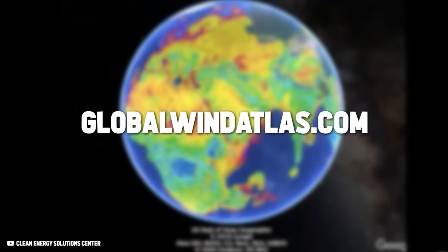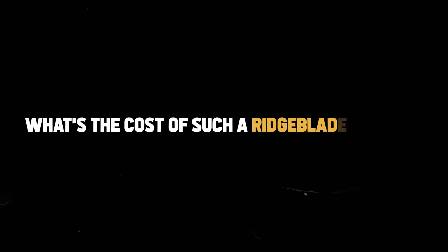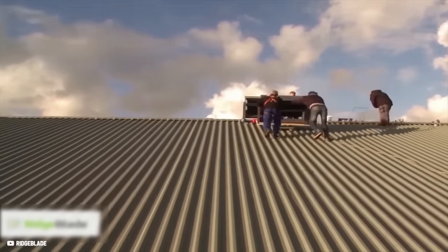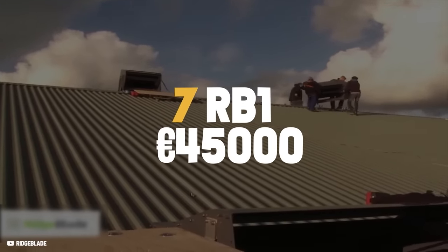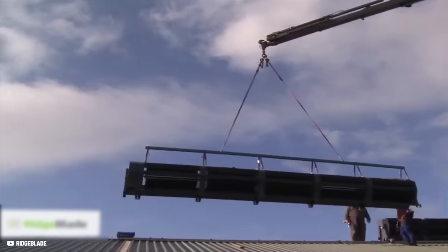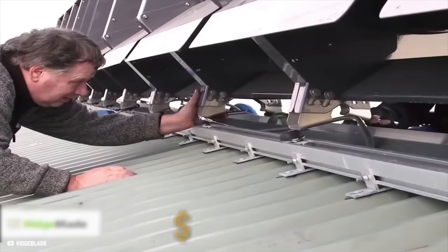GlobalWindAtlas.com is a website where you can track real-time wind speeds of any location worldwide to get your average wind speed. An accredited architect installing the Ridgeblade system quoted the price for 7 RB1 units as starting at €45,000 — and that's only the price for the materials without installation. Adding an estimated €5,000 for installation, we get a price tag of €50,000, or about $53,000.